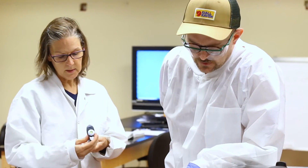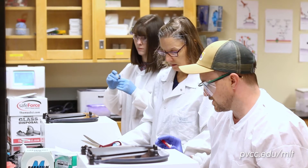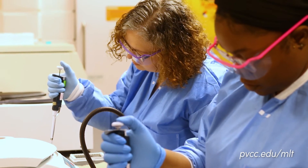In my first semester we took a phlebotomy class and I was immediately able to be employed by UVA doing phlebotomy, and then two semesters later I was able to move up as a medical lab assistant. I'm finishing the program as that and then I'll immediately move to be a medical lab technician, so the stackable credentials is pretty great.